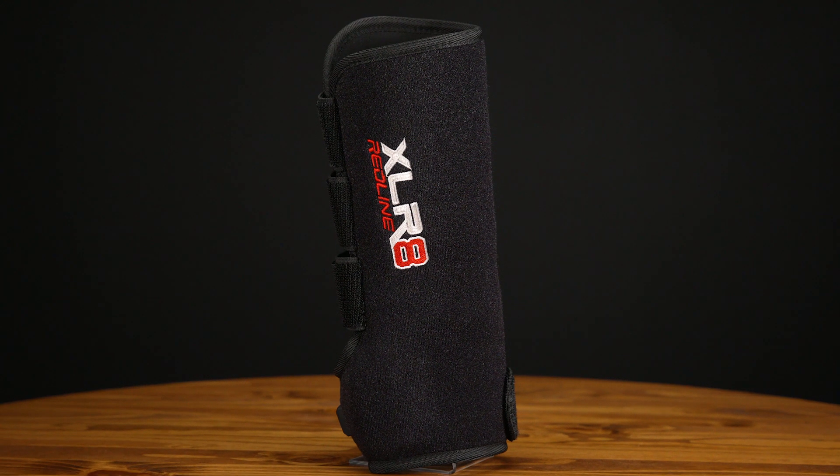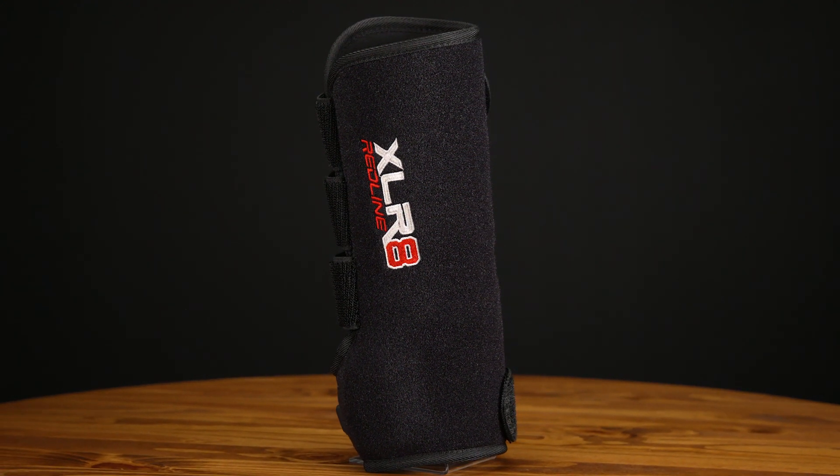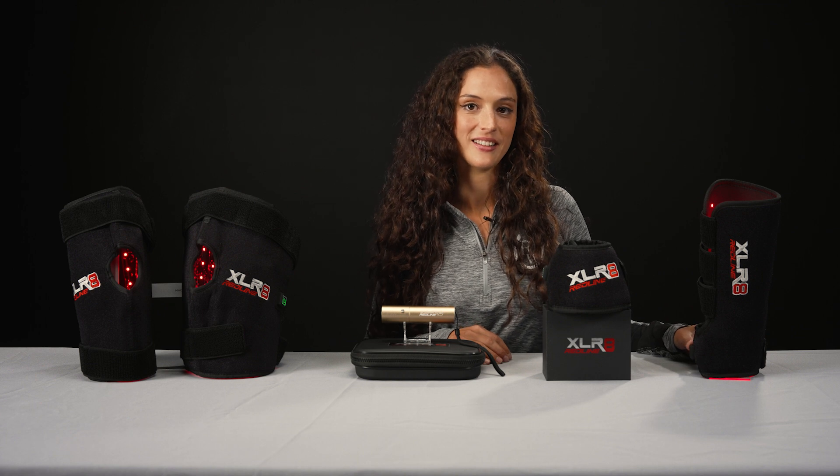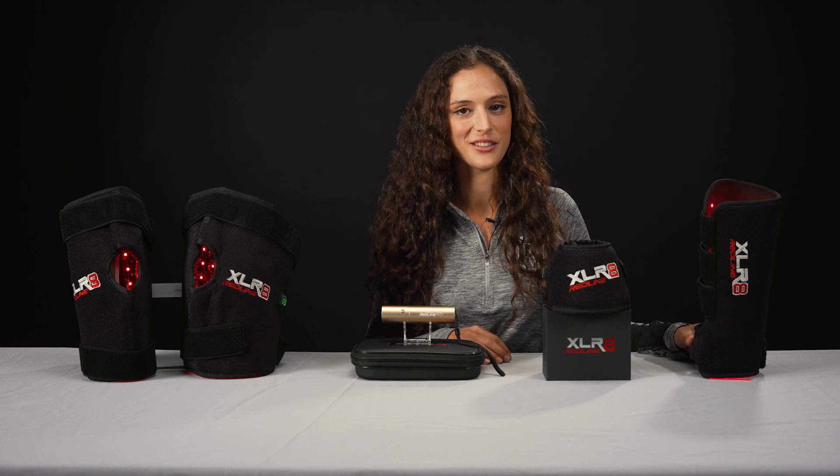The Tendon Wrap is great for suspensory and flexor injuries and also splints. It can also be used in aiding the healing of lacerations and cuts on the leg. You can use it on the front and the hind leg and it can be used before or after work.